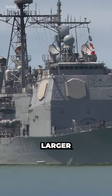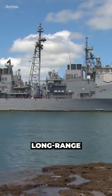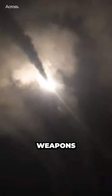Cruisers, on the other hand, are larger and more heavily armored than destroyers, and they are often used to provide long-range fire support for other ships. They typically have more advanced missile systems and are capable of carrying a larger complement of weapons and ammunition.